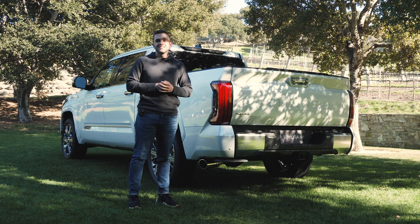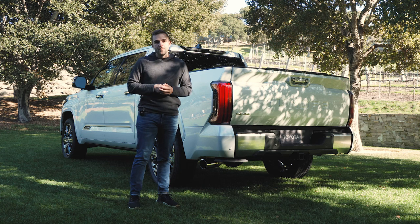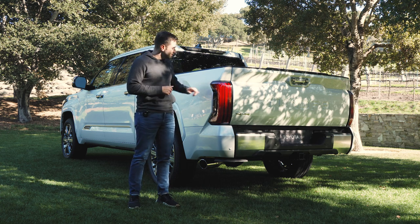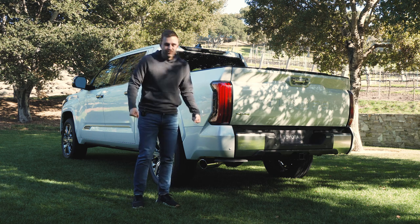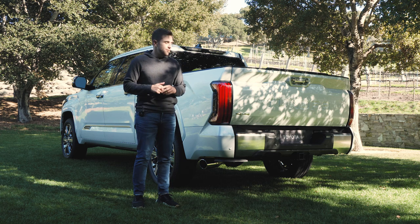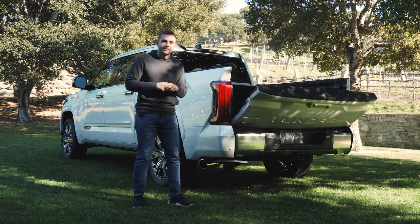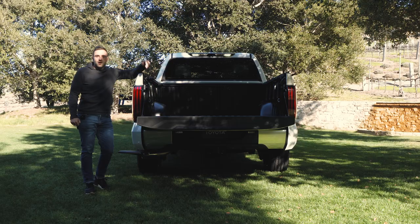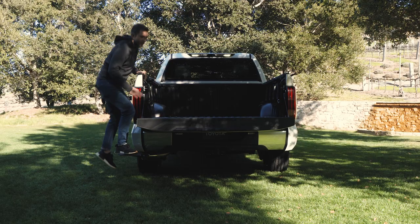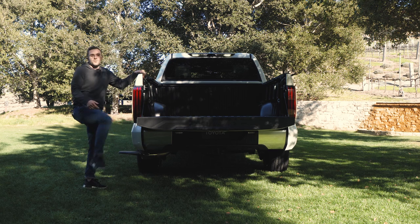It wouldn't be a full-size truck review if we didn't talk about tailgate party tricks. Admittedly, the Tundra doesn't have too many of them, at least compared to an F-150 or a Silverado. There is an easter egg baked right into the tailgate: if your hands are full of groceries or big items you need to throw in the bed, you can bump up against this little button — use your elbow — and the tailgate drops right down. They also incorporated a side step which automatically pops out just like the running boards do, making it really easy to get into the bed.